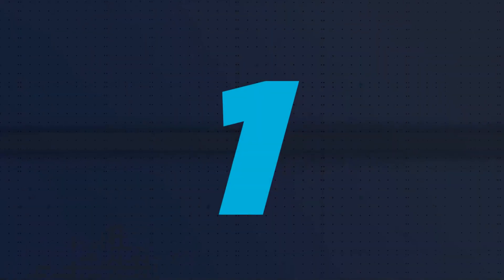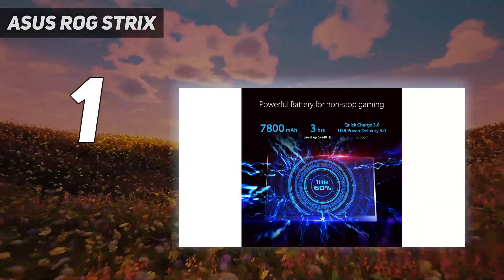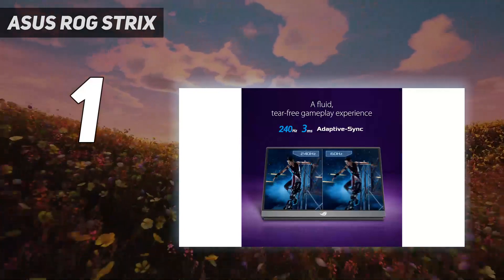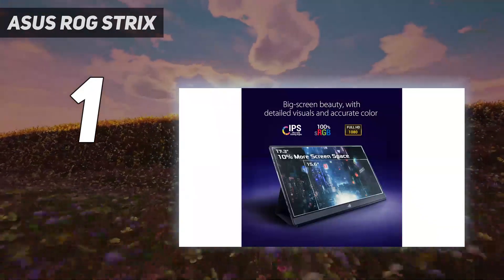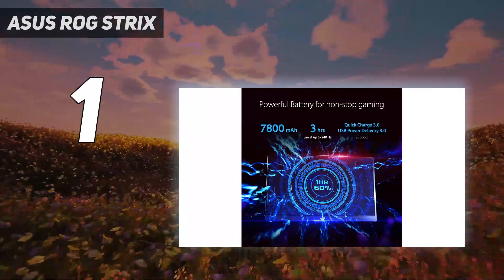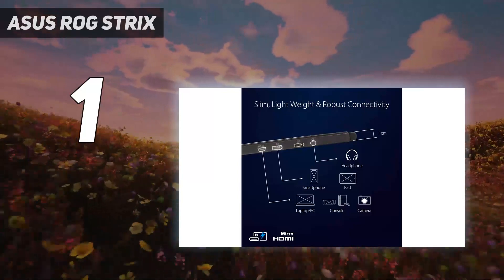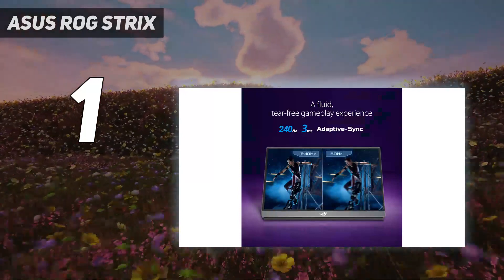And number 1: the ASUS ROG Strix XG17. Arguably one of the best portable monitors specifically for gaming out there, the ASUS ROG Strix XG17 pulls some serious on-the-go punches. It's pricey, but if you wouldn't dream of playing games at lower refresh rates even when out of the house, this is the screen you'll want to go for. Boasting a wild 240Hz refresh rate and a massive 17-inch panel, the Strix XG17 will put some monitors tethered to desks to shame.